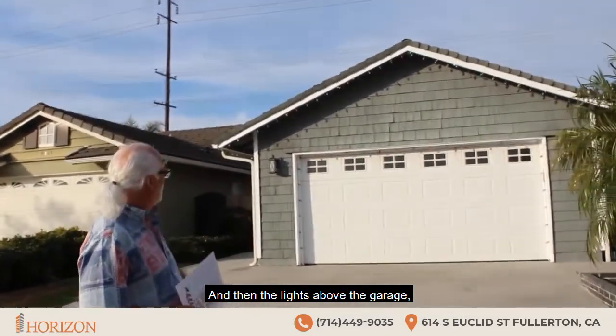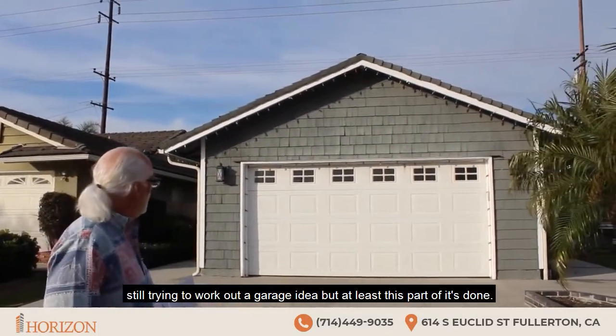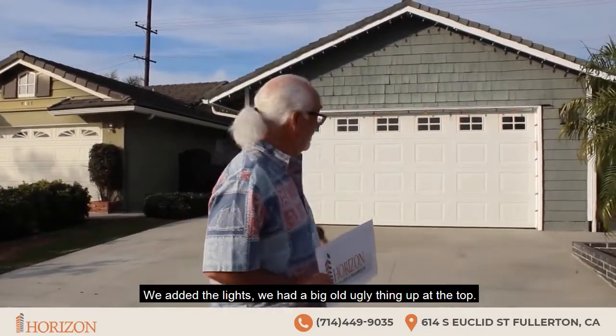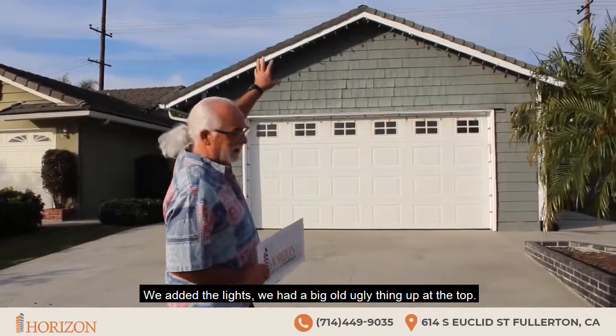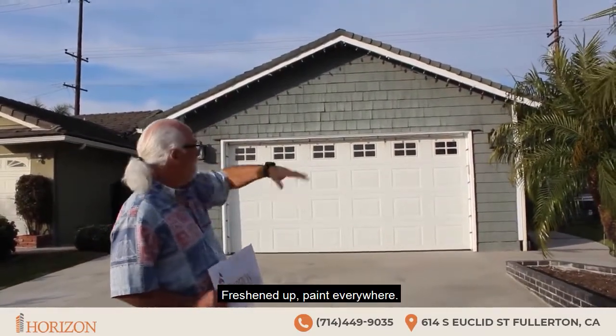And then the lights above the garage. Still trying to work out a garage idea, but at least this part is done. We added the lights — we had a big old ugly thing up at the top, we got rid of that with these two. Freshened up the paint everywhere.